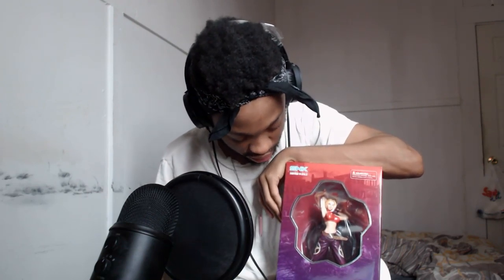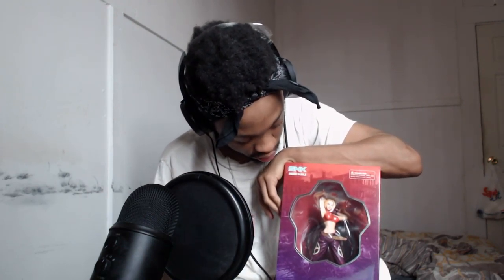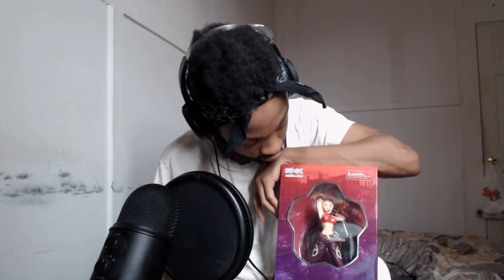Now I have two Blue Marys in my house, and soon I'm actually going to have three. One of my friends got me the same exact figure, so there's a lot of Blue Mary going on — it's a Mary year! This looks really really good. Shout out to Jammer for making this possible. I remember wanting this for a very long time and I'm glad I finally got her — it's definitely a rare collectible item.